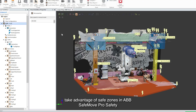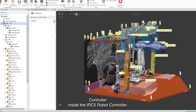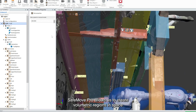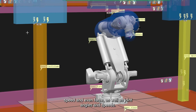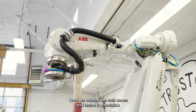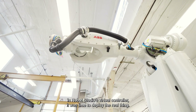So we decided to take advantage of safe zones in ABB's SafeMove Pro safety controller inside the IRC-5 robot controller. SafeMove Pro allows us to create volumetric regions in space for selective monitoring of TCP position, orientation, speed, and even force, as well as joint angles and speeds. Once we created the safe zones and tested in simulation in Robot Studio's virtual controller, it was time to deploy the real thing.